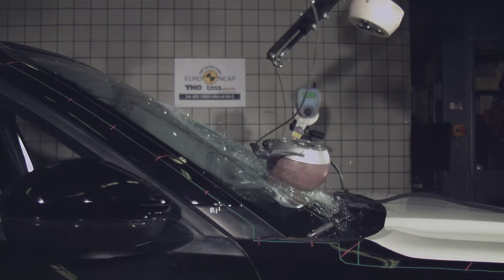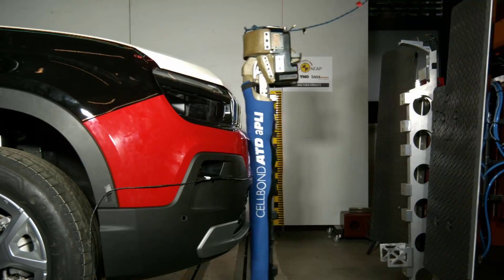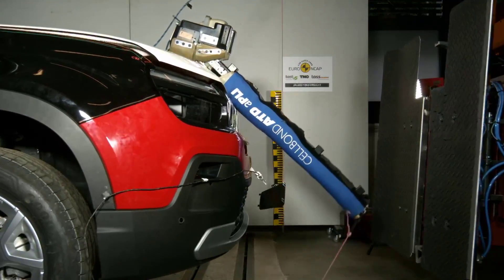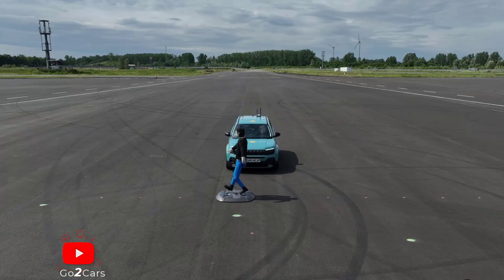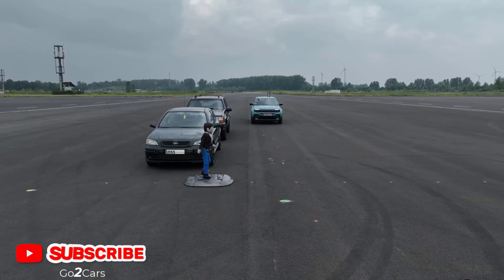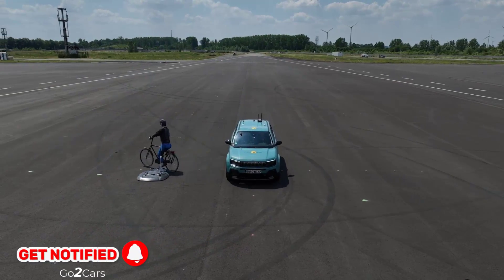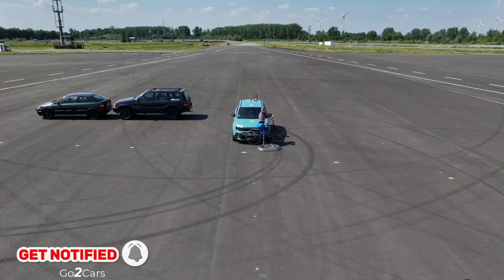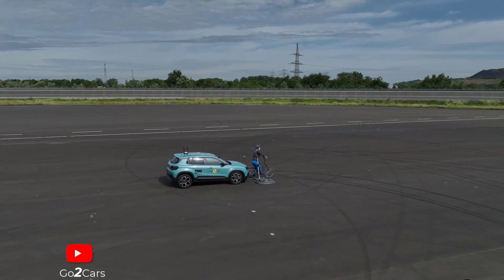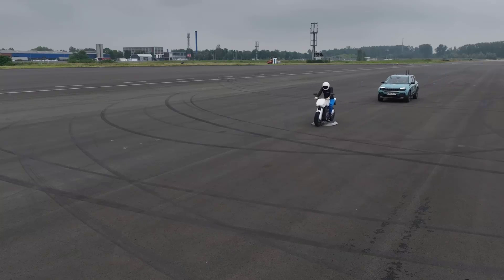For vulnerable road users, head protection for pedestrians and cyclists was generally good, except for poor results on the windscreen pillars. Pelvis protection scored well, while knee and tibia protection was mostly good. The AEB system can respond to pedestrians and cyclists, but performance was marginal in some tests. There is no system to prevent accidents with cyclists, and performance against motorcyclists was weak.